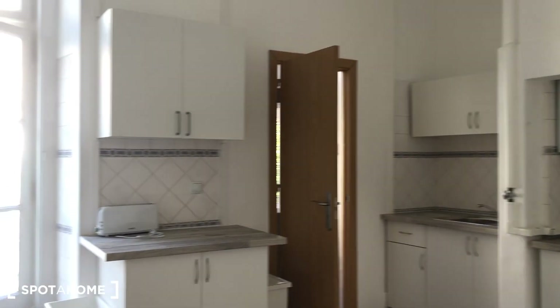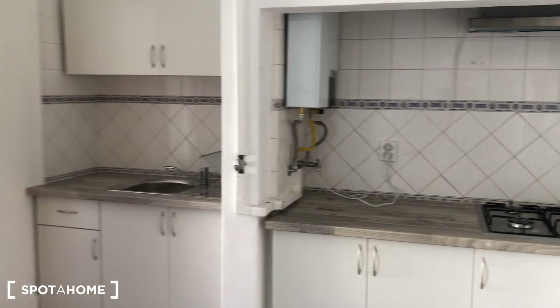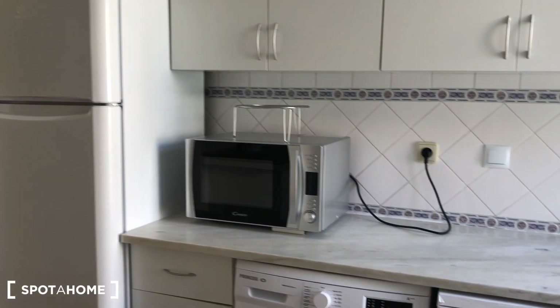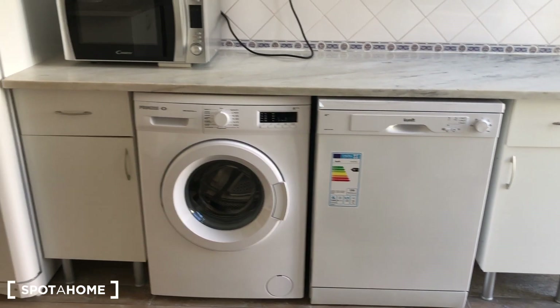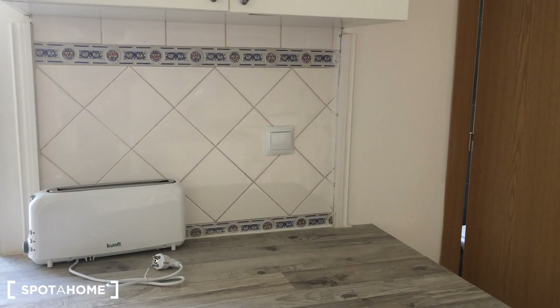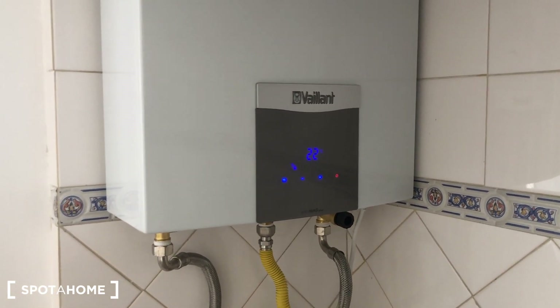And last, we have the kitchen. It's fully equipped. There's no oven but there's a microwave, a big fridge, a washing machine, and a dishwasher. There's also a water heater, a toaster, and the water system.